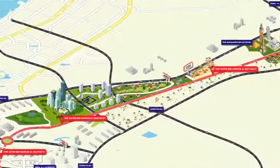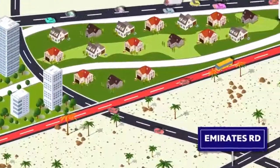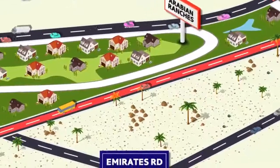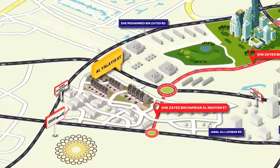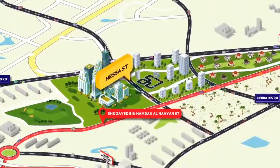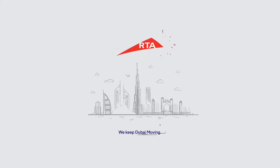The Sheikh Zayed bin Hamdan al-Nayan Street also allows easy access to other destinations, whether you're driving from Jebel Ali towards Dubai or from Dubai Al Ain Road towards Abu Dhabi, such as Al Yulayah Street, Esa Street, and Al Qudra Street. RTA — we keep Dubai moving.